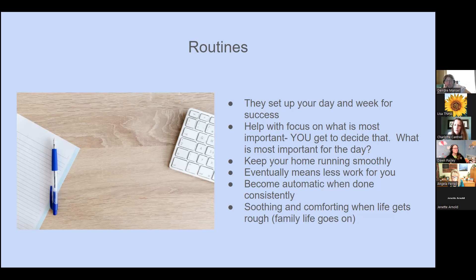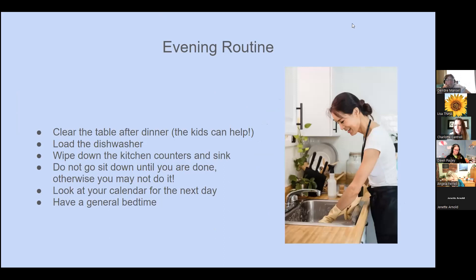Routines can also be soothing and comforting when life gets rough. A few months ago we had a death in the family. Because I had my routines down and the kids knew what to expect, I knew what I had in my pantry and freezer to make a meal. I didn't think twice about having family come over to plan the funeral or just to grieve. Even in tough times, knowing what's on the calendar and what you can take off — routines help with that.